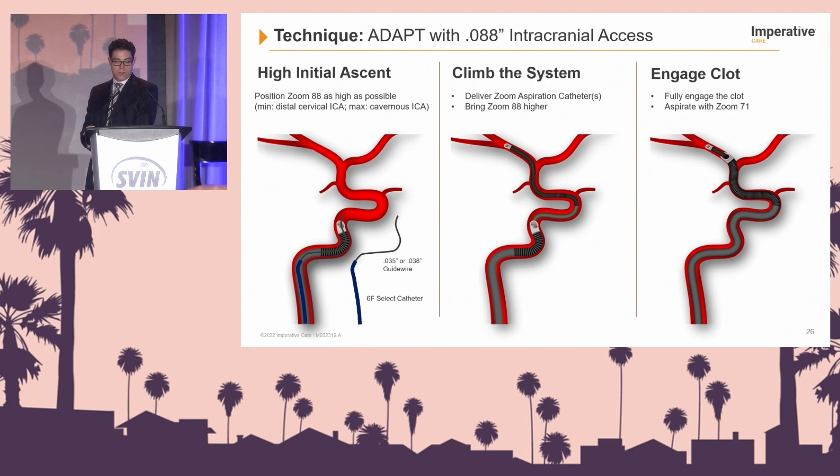It's very important to understand the technique with the Imperative lineup of aspiration catheters. When using the Zoom 88 as your platform, it really has to be intracranially — not enough to leave it in the cervical ICA. At least in the petrous and ideally in the cavernous if not higher. You need that support to be able to climb the entire system, and it's also the support you need when targeting medium-sized vessels and taking smaller aspiration catheters like the O35 more distally to engage the clot.